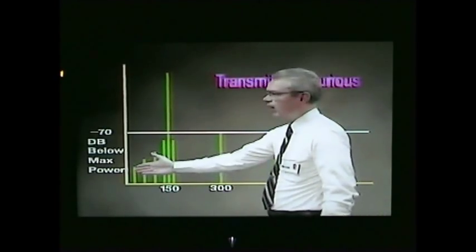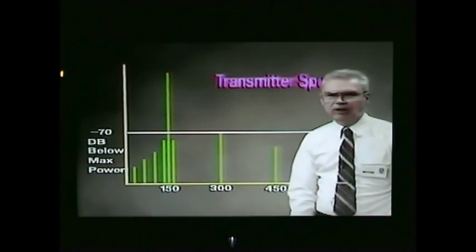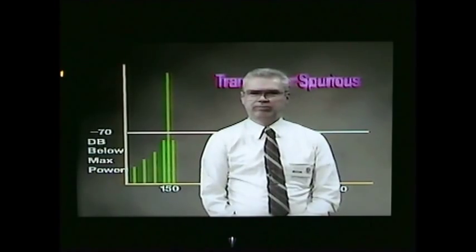Some transmitters use a low-frequency crystal and multiply up to generate the output frequency. For example, a transmitter may have a 12.5 megahertz crystal oscillator followed by a doubler stage and then a tripler stage, eventually reaching the 150 megahertz output. Each multiplier stage could radiate a weak signal, and if a receiver at the site is tuned to a multiplier output frequency, interference could result. Not only the multiplier output frequencies but every harmonic of the crystal might radiate. With this type of transmitter, multiply the crystal frequency to check if any harmonics fall on a receiver frequency at the site. If so, recommend another frequency. Since these spurious outputs are low in power, their effect on receivers doesn't extend much beyond the transmitter site itself.